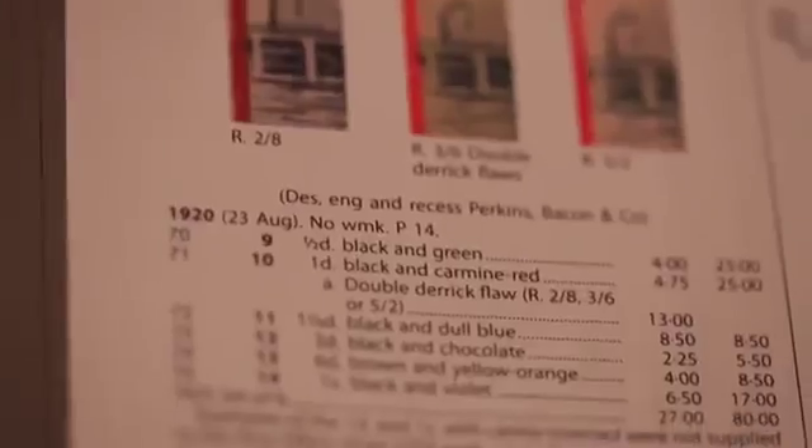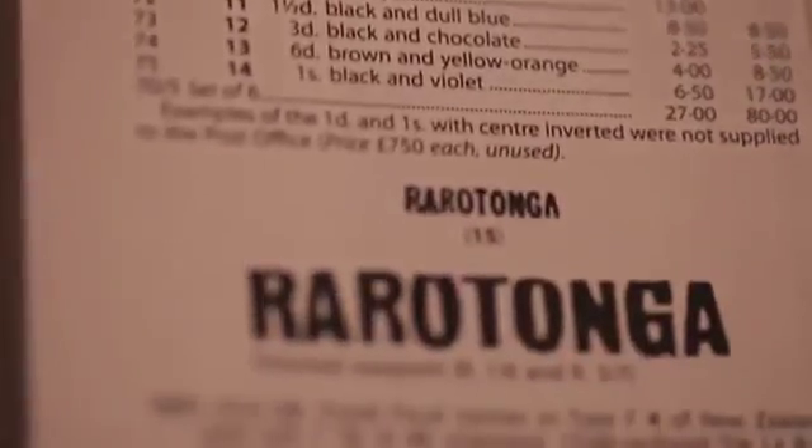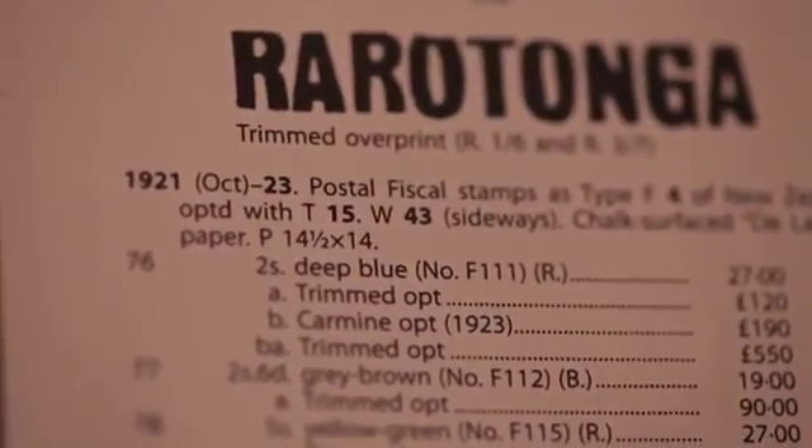Every year we go through every price in the book and check them in the light of auction realisations and the current market, to make sure that the latest edition of the catalogue really does show the accurate prices of the day.